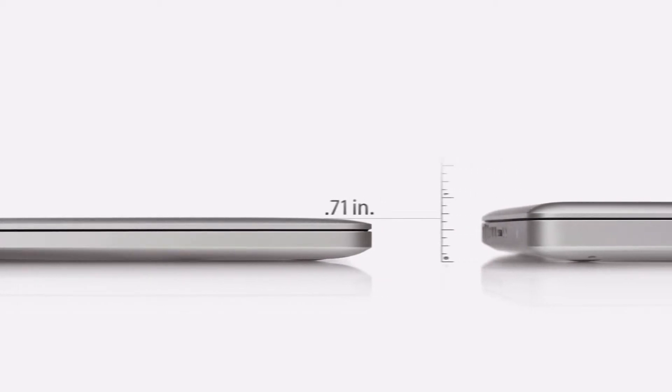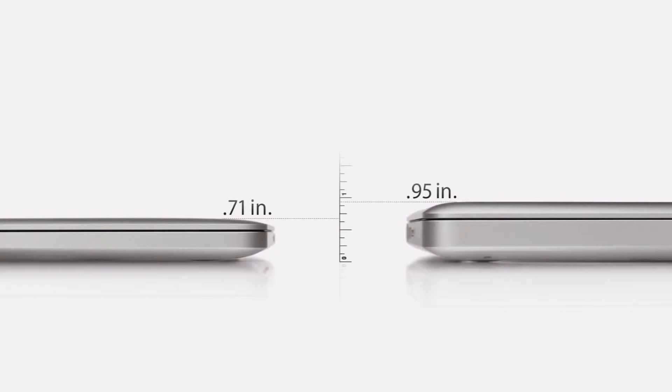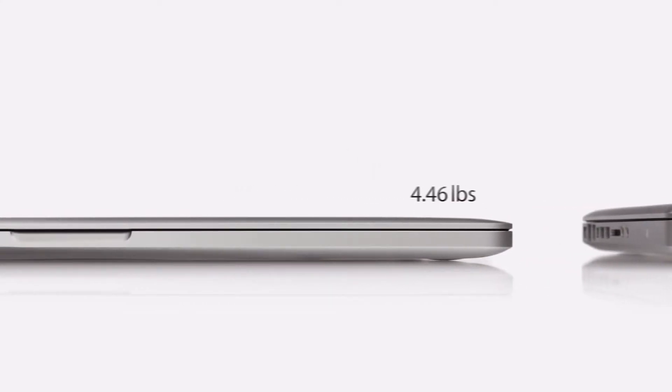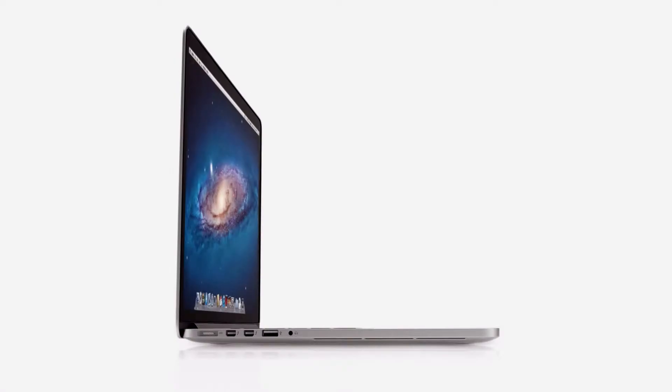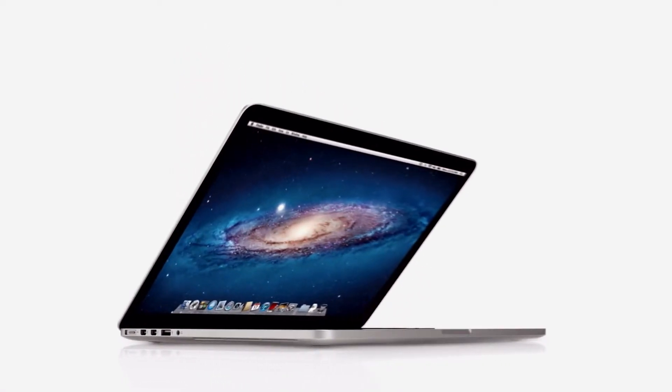And it's only 0.71 inches thin — that's 25% thinner than our previous generation MacBook Pro — and it weighs just under 4.5 pounds. The new MacBook Pro would seem to be a complete contradiction: it's built for extreme levels of performance, but at the same time it's remarkably portable.